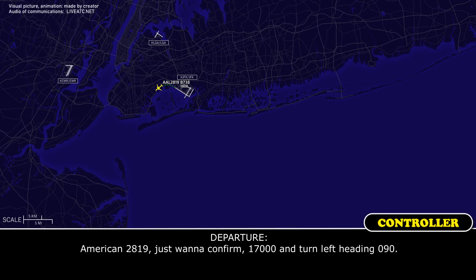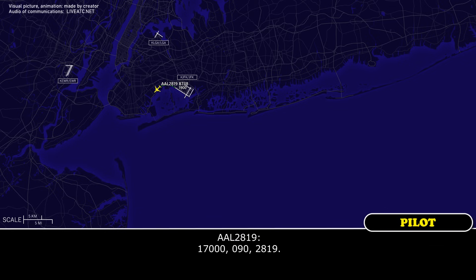American 2819, just want to confirm: 17,000 and turn left at 090. One seven thousand, 090, 2819.